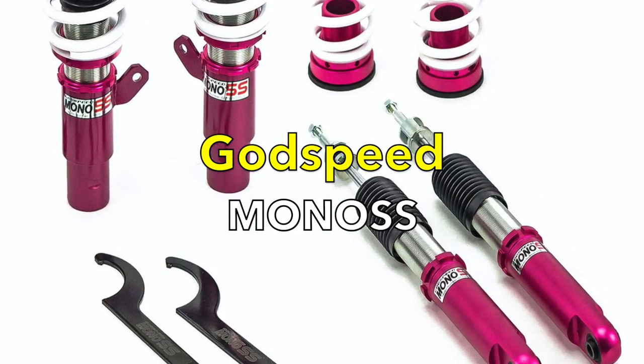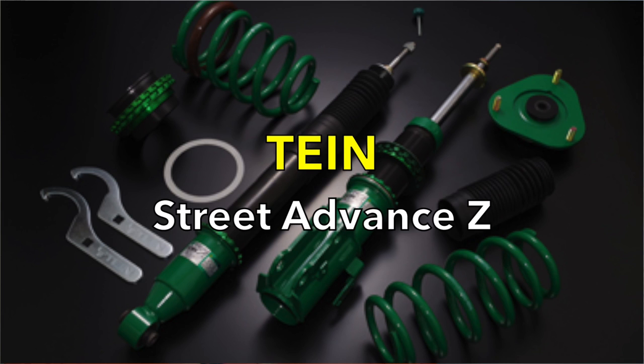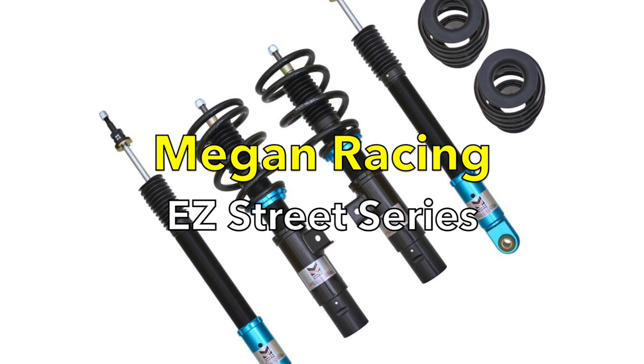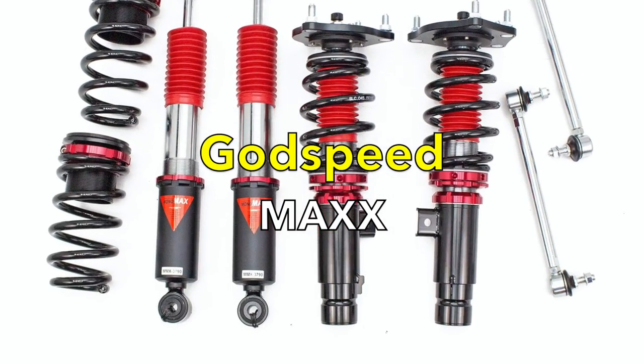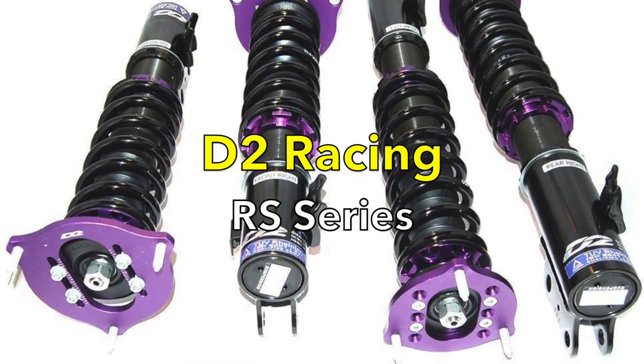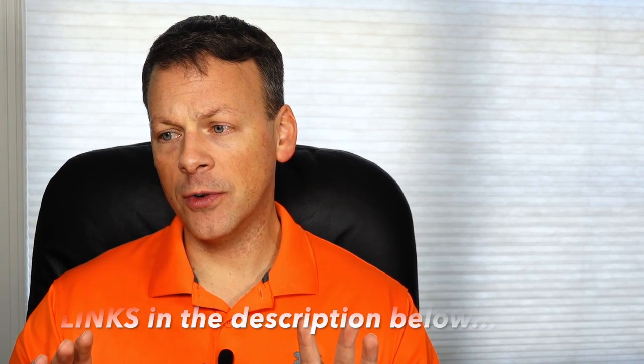Let's quickly go through the nine different coilovers we're going to be reviewing today. In no particular order they include: the Godspeed Mono SS, the TAN Street Basis Z, the TAN Street Advance Z, the TAN Flex Z, the Megan Racing Easy Street Series, the Godspeed Max, the BC Racing BR Series, the D2 Racing RS Series, and lastly the RSR Sports. So that's the nine different coilovers we're going to review.